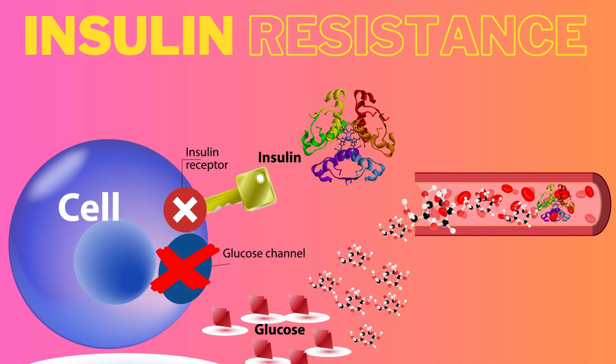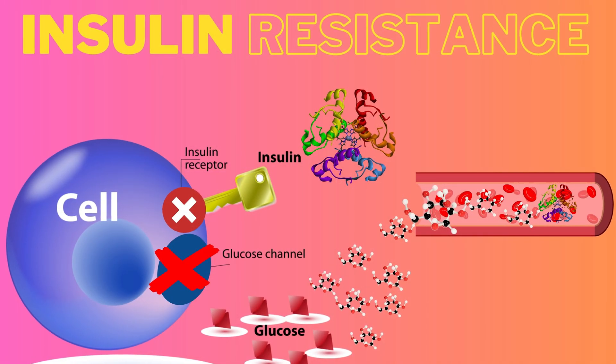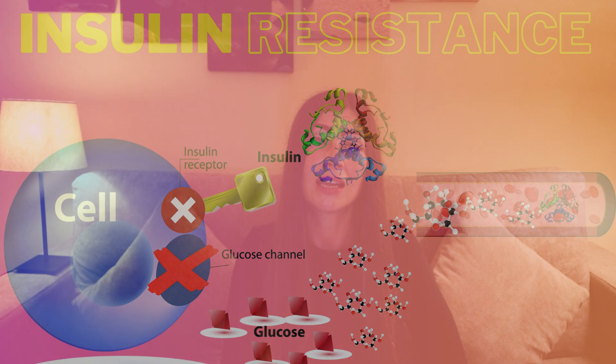Knowing that high levels of insulin and glucose are harming the body in so many ways, it's no wonder that cells become resistant to insulin and don't allow any more glucose in. Insulin resistance is actually our body's defense mechanism against high levels of glucose and insulin. If you have impaired glucose metabolism — any glucose or insulin-related disorder such as insulin resistance, type 2 diabetes, or PCOS — basing your diet on carbohydrates could cause further damage.